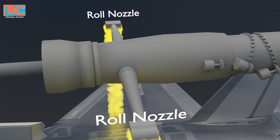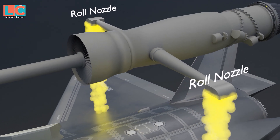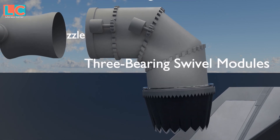These are the two roll nozzles. They also have air coming out to balance the plane. This is the vectoring exhaust nozzle with three bearing swivel modules, meaning this nozzle can change direction — either down or sideways.